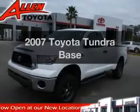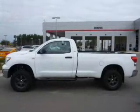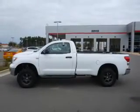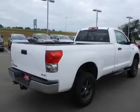Introducing the 2007 Toyota Tundra — this is the set of wheels you've been looking for. The powertrain includes four-wheel drive with a powerful eight-cylinder engine driven by a five-speed automatic transmission. Brake safely with the anti-lock braking system.